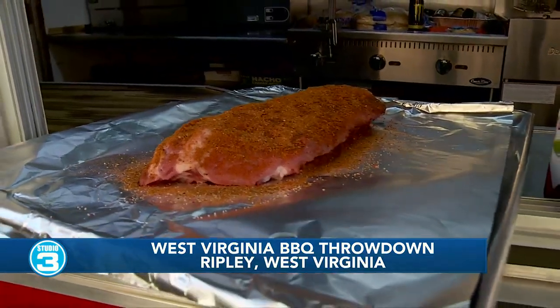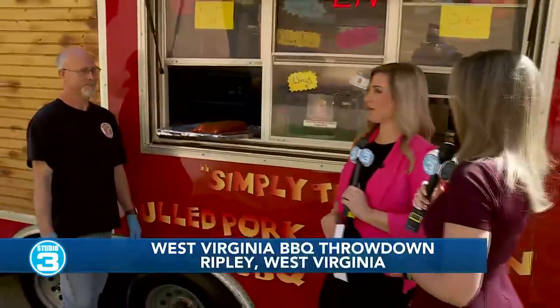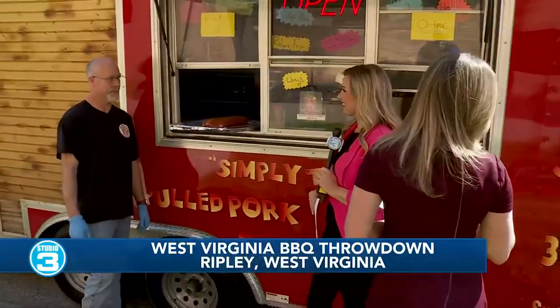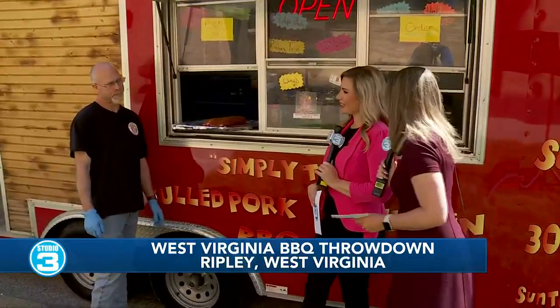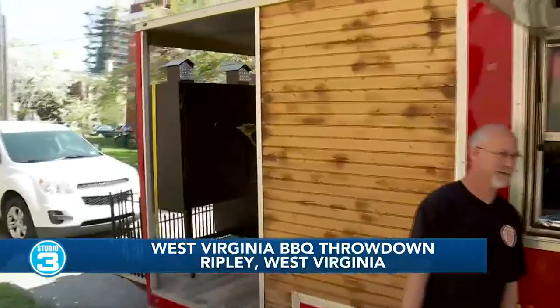I'm imagining just the smell radiating out of your truck. Do you have your smoker inside? They're on the back — oh wow! Yeah, I love the setup you've got here, Scott.